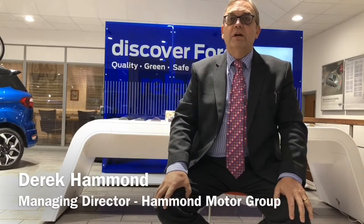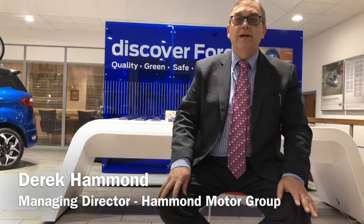My parents, Roy and Daisy Hammond, started our family business way back in 1962. The aim was to create a first-class experience, sell top-quality vehicles and provide 100% complete satisfaction. Our loyal and long-standing customers will testify to this and our FIFA feedback results published on our website bear this out.